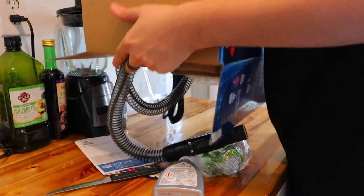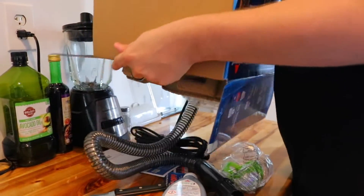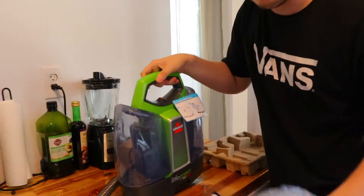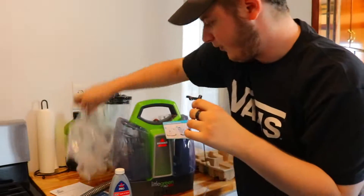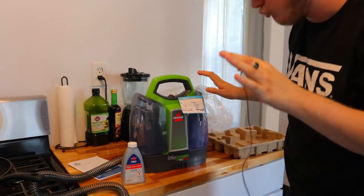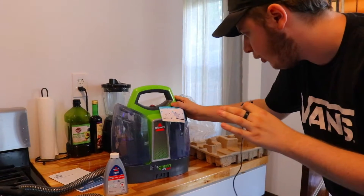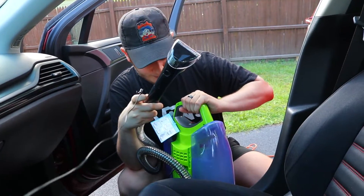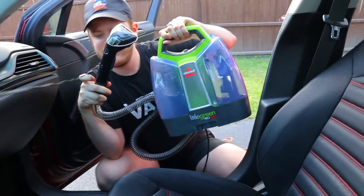Everything looks to be in order — very simple contraption, so I'm not too worried about it. Formula goes on one side and water on the other. Got the formula all put together — wait, wrong side. Okay, we got it all put together now.